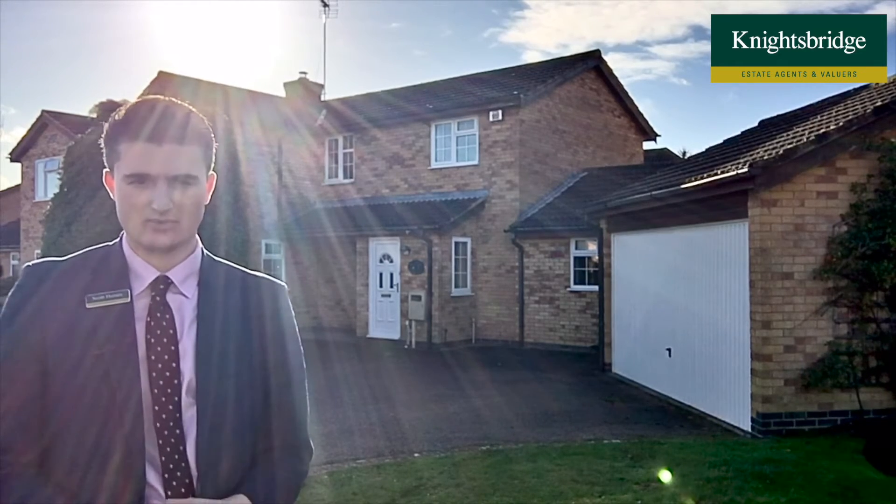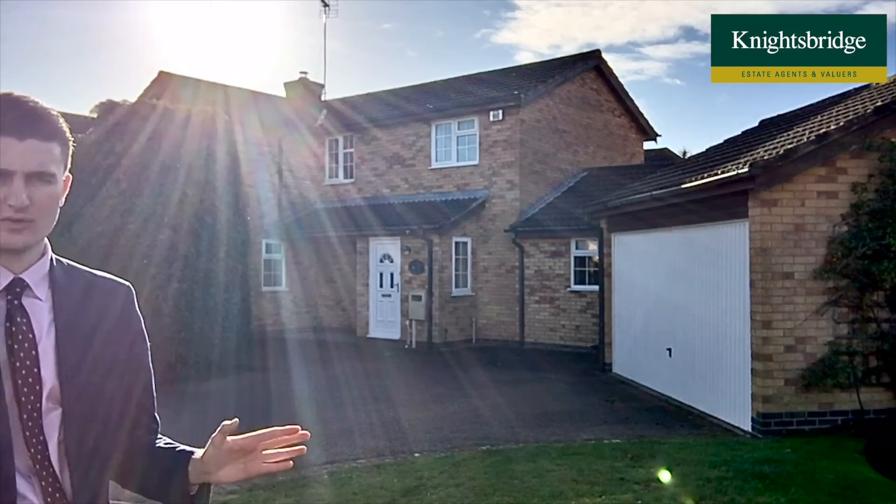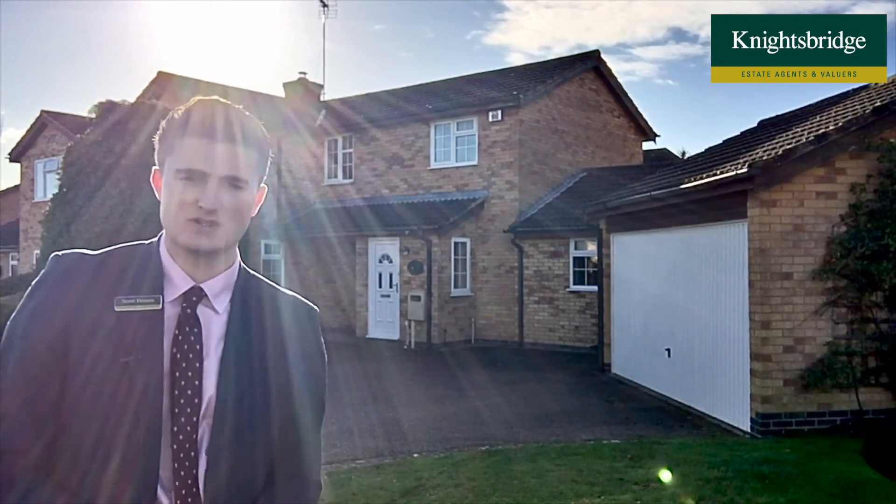To the rear of the property is a private and extensive south-facing garden, and to the front you have off-road parking in the form of a large driveway with a small frontage and of course a double detached garage as well.